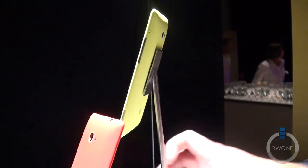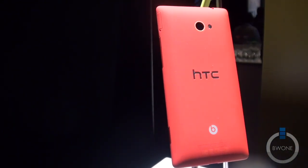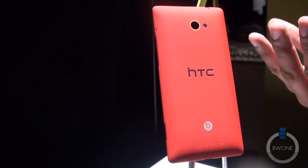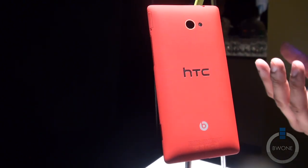If you look here on the back, it does come with an 8-megapixel camera with LED flash, and also has HTC's image chip inserted into it as well. So it's going to have some very crisp and nice quality images with it.